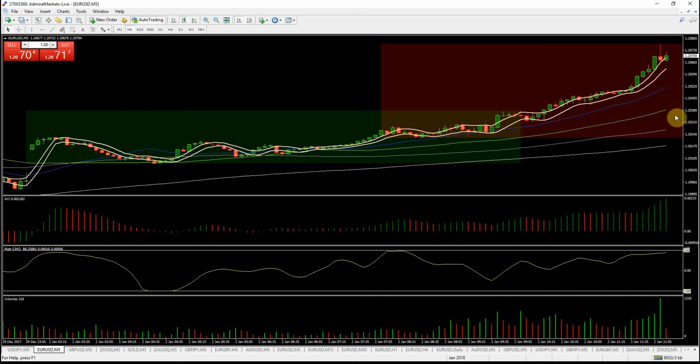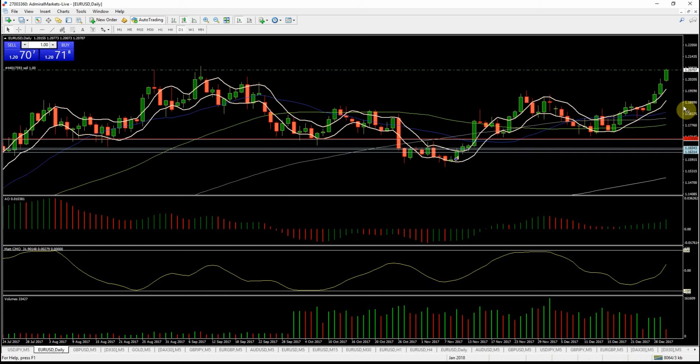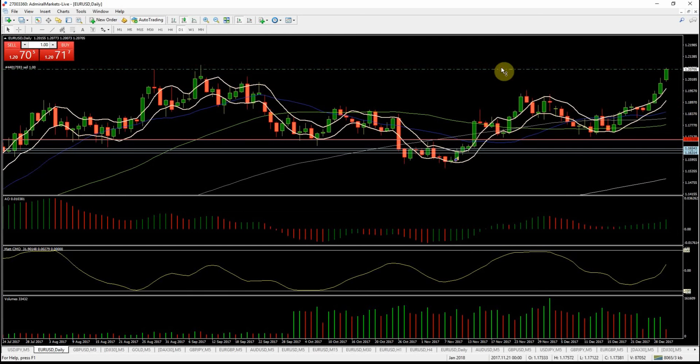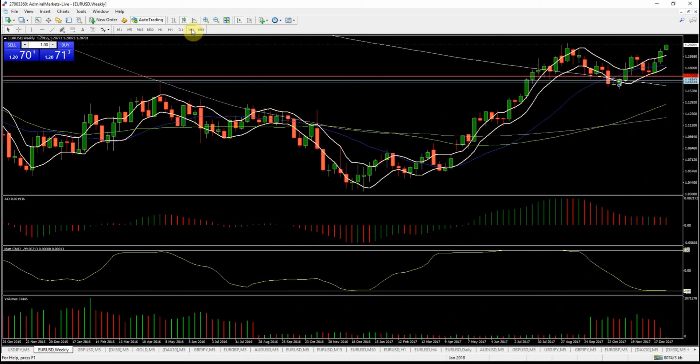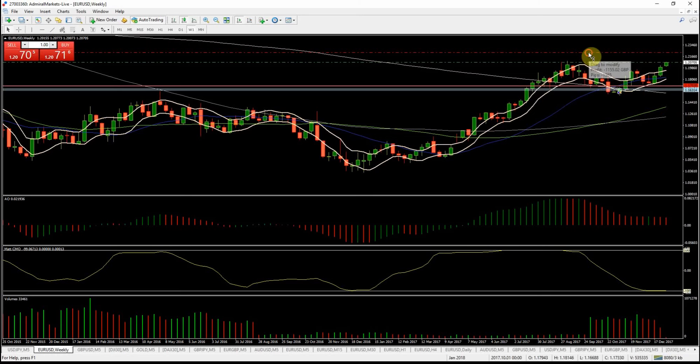So I'm just going to enter a short now. I'm going to look out — this has got the potential to go further. Obviously we've got highs here, which it would be nice to see it take out. For this first entry I'm going to give it plenty of slack, because I might want to put a second entry in as well. I'm just going to come out and have a look on the weekly charts and see how that looks. I'm going to give it a bit more slack.